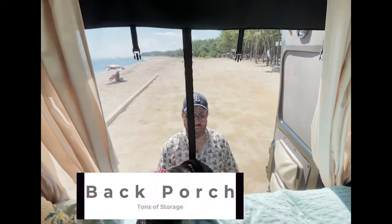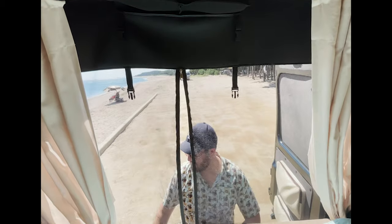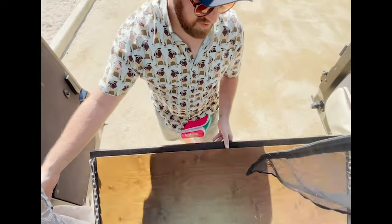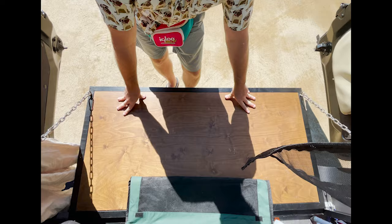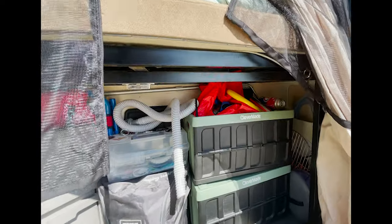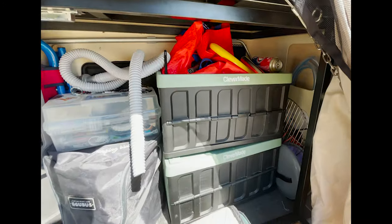Now we're to the back — this is where I spend most of my time. We have this mosquito net here to keep the bugs out, and this is where most of our storage is. So we pop this down and it works as a table — you can sit on it. We also have plenty of storage down here. This is where I keep my smoker, some chairs, random storage.